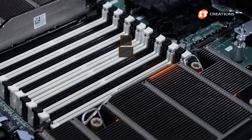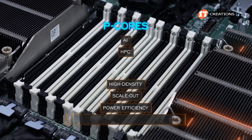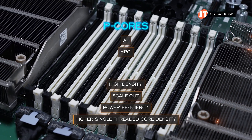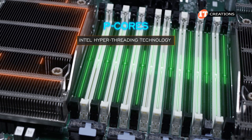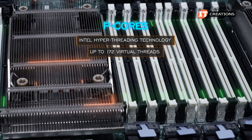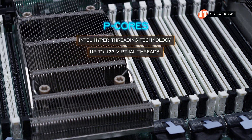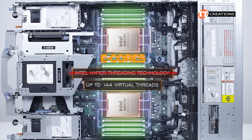For high-performance workloads like AI and HPC, P-cores are recommended. For high-density scale-out, power efficiency, and high single-threaded core density, E-cores are the choice. Those with P-cores also feature Intel Hyper-Threading technology, effectively doubling the core count to up to 172 virtual threads on high-end CPUs. E-cores do not support Intel Hyper-Threading, so only 144 virtual threads.